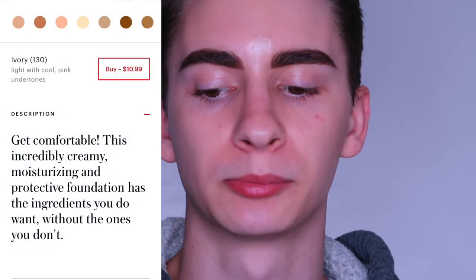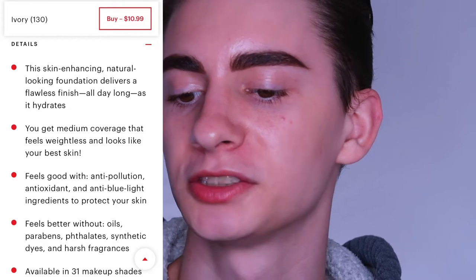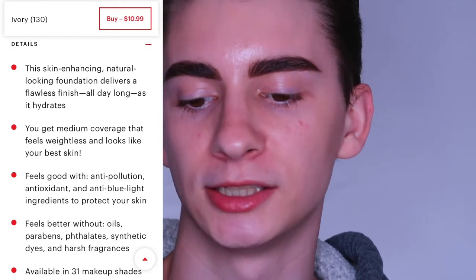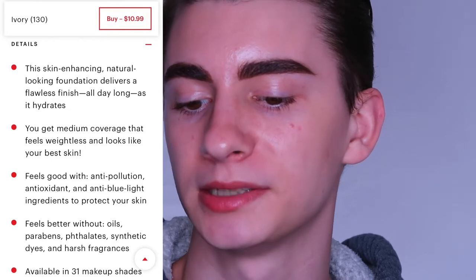Hey guys, what's up, it's Austin and welcome back to my channel. Today I'm going to be testing out the Revlon Photo Ready Candid Foundation. This is supposed to be a natural finish anti-pollution foundation. It says get comfortable — this incredibly creamy, moisturizing and protective foundation has the ingredients you want without the ones you don't. The skin-enhancing natural-looking foundation delivers a flawless finish all day long as it hydrates, with medium coverage that feels weightless and looks like your best skin.